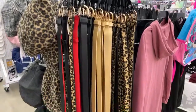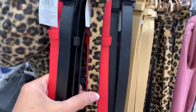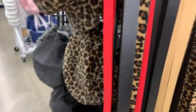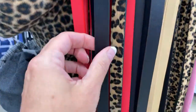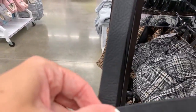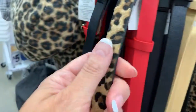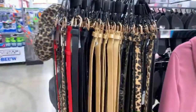We have even more belts. These are fashion belts — faux leather, not real leather. We have red, a more black one... I think this black is the same as that one over there, but this one is more grainy and this one is more smooth. And then we have the faux fuzzy cheetah.